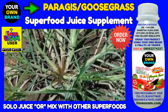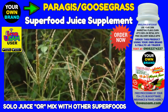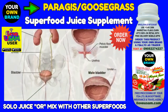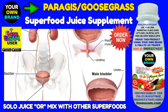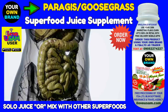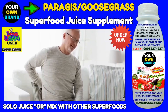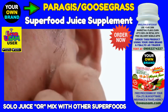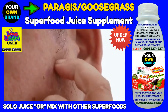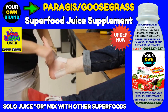Goosegrass herbal uses. Goosegrass benefits are many and the plant has been used medicinally everywhere it grows. It is a potent diuretic and is also used to treat cystitis and other urinary issues, as well as gallstones, bladder, and kidney problems. Traditionally, Goosegrass herbal uses include a poultice for skin problems such as psoriasis and eczema, as well as minor cuts and scrapes.